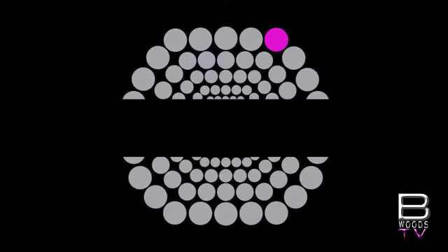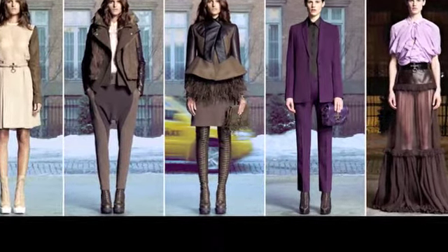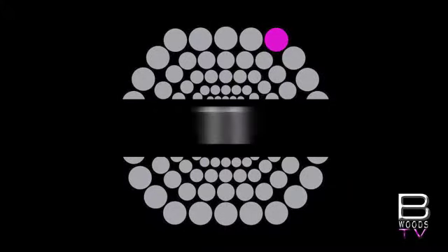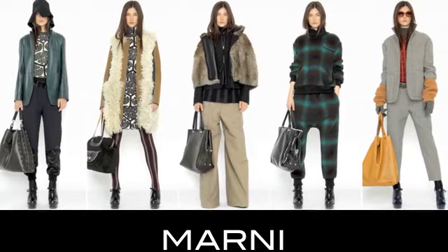Givenchy takes 12 and gives us chocolates and purples, elegance, structure, leather, and feathers. And at number 11, prints and patterns make Marnie's functional pieces perfect for mixing and matching with neutral basics.